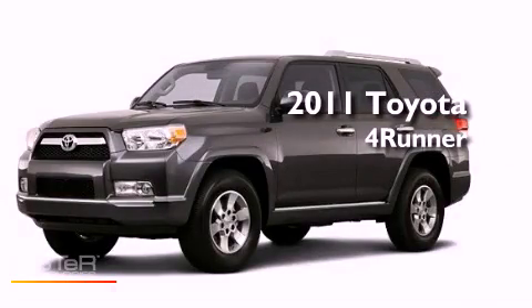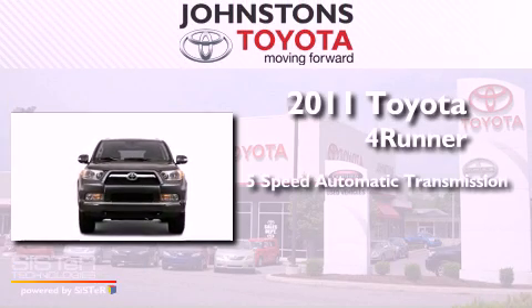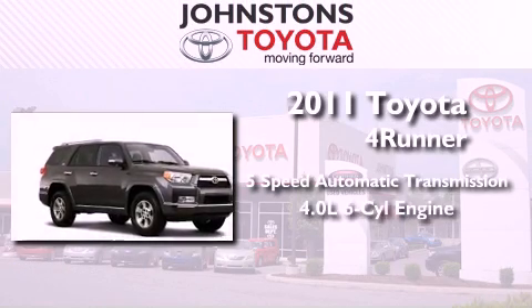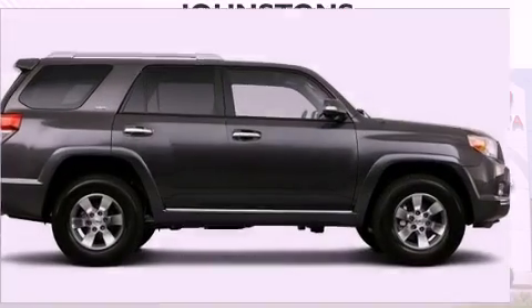This is a brand new 2011 Toyota 4Runner SR5. This SUV has a 5-speed automatic transmission, a 4.0-liter V6, and the added safety and control of 4-wheel drive.